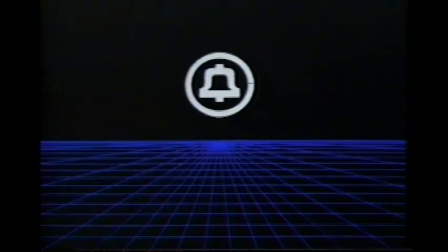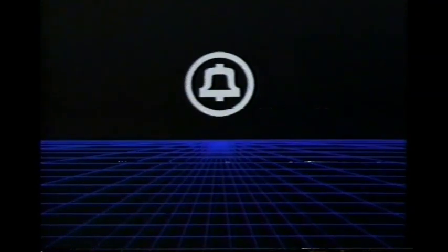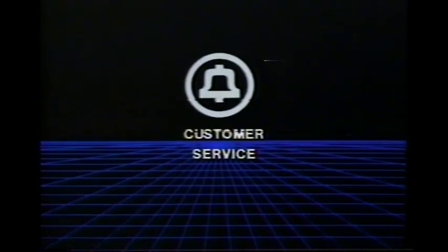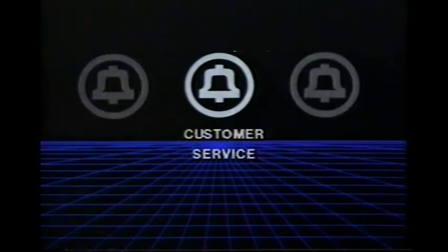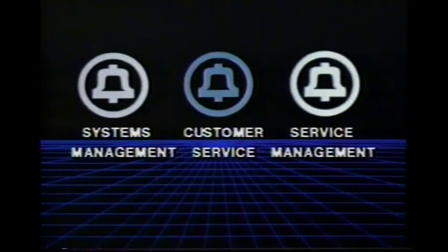I&M managers are among the first to see and create a new environment in the Bell system. You'll certainly continue the Bell system tradition of service to the customer, but you will also expand your role to provide both system management and service management.